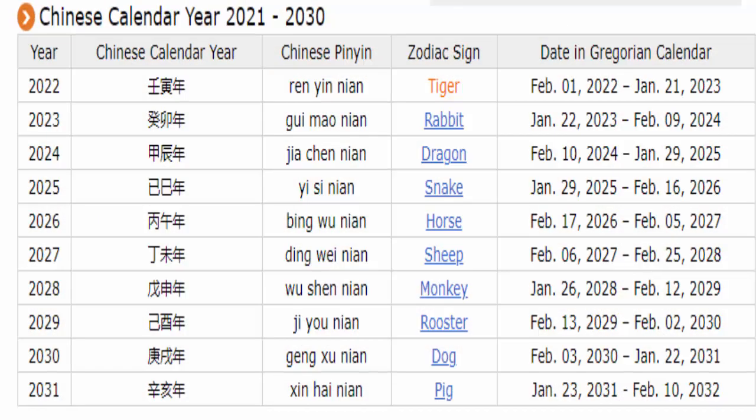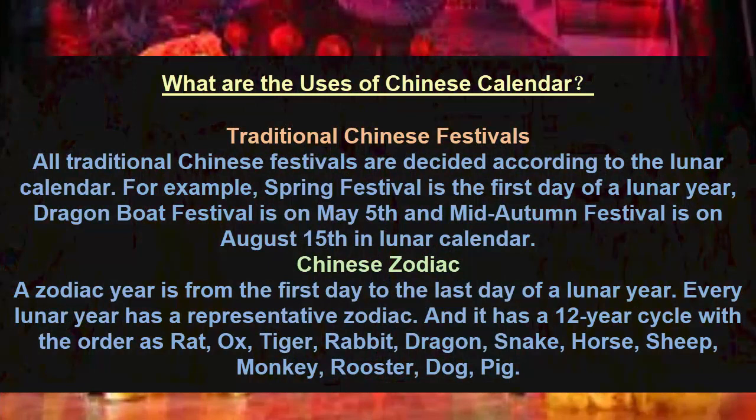You can see on the screen a table of Chinese calendar years 2021 to 2030. Traditional Chinese festivals are all decided according to the lunar calendar. For example, the Spring Festival is the first day of a lunar year, and the Mid-Autumn Festival is on August 15th in the lunar calendar.